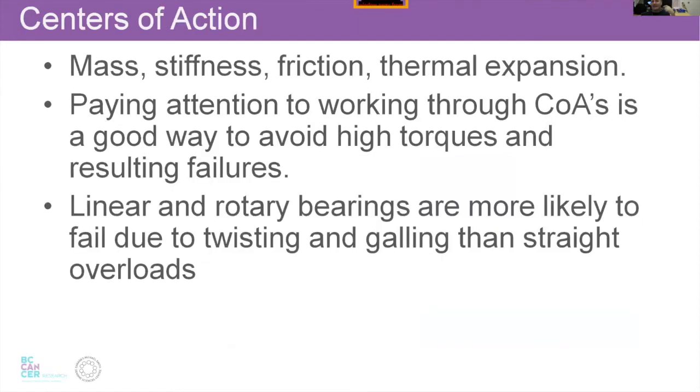Leading into that: center of action, center of mass, center of stiffness, center of friction — where are forces happening? This gets into hardcore mech and civil bridge building. Thinking about working through centers of action and avoiding unnecessary torque is important because torque is hard to manage, again because of Saint-Venant's principle of stress not being easy to distribute, particularly in bending.